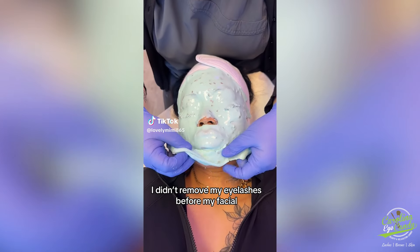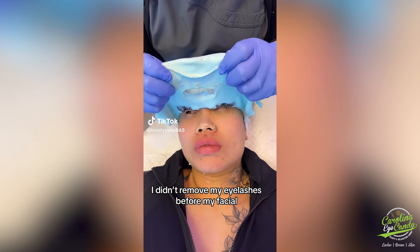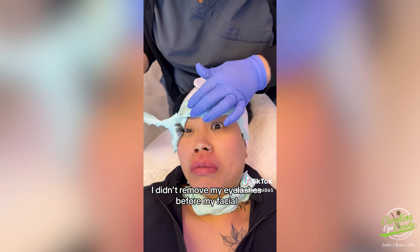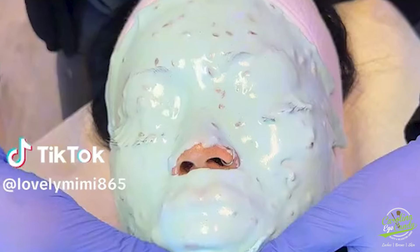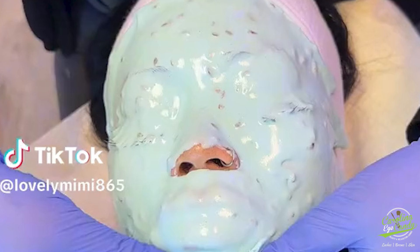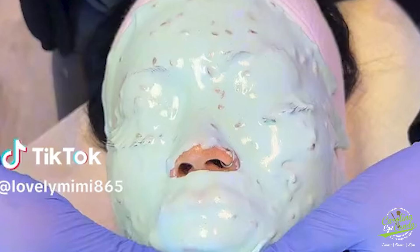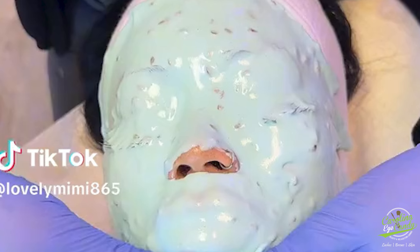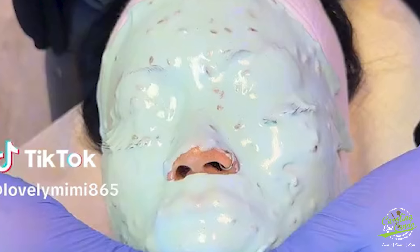The jelly masks are face masks that have a jelly-like texture and provide hydration, cooling, and soothing to the skin. So it wouldn't even really be deemed necessary to apply this mask over the eyelashes or even the eyebrow area. But it's an easy thing to do, so why not just cover the entirety of the face, I guess.